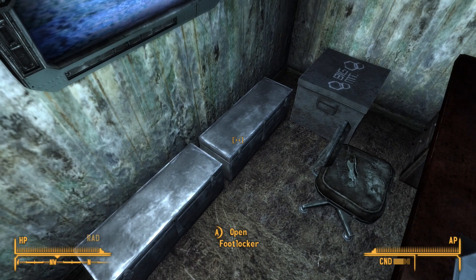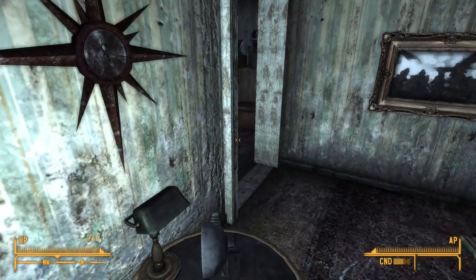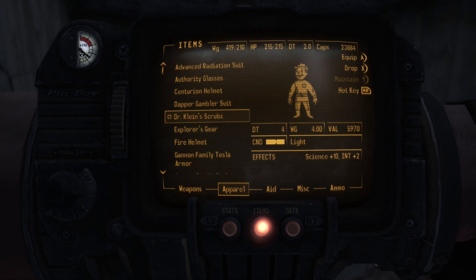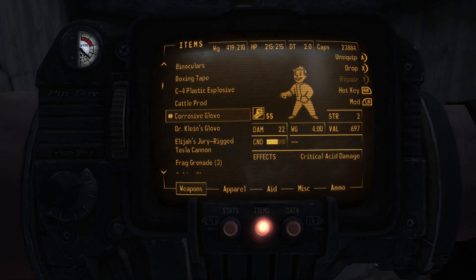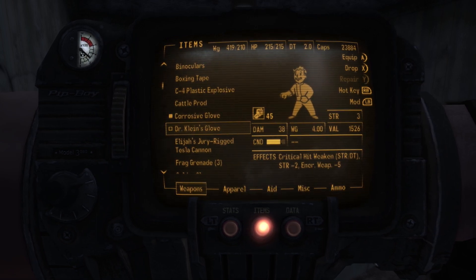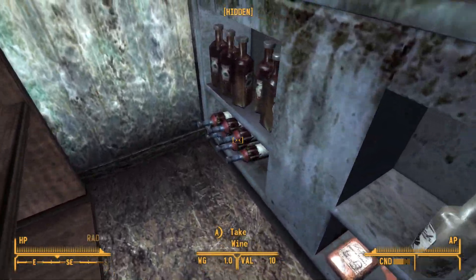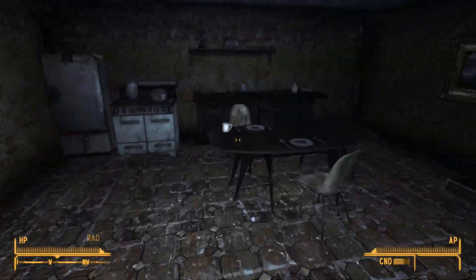We have Dr. Klein's glove and not only that, we have Dr. Klein's scrubs. The scrubs give plus 10 science, plus 2 intelligence, and plus 4 damage threshold — definitely worth 6,000. As for his glove, a critical hit weakens strength and damage threshold — minus 2 strength and minus 5 energy weapons — a fair enough melee weapon. He was very partial to wine, vodka, whiskey — this man had his own bar set up. Dr. Klein knew how to party!